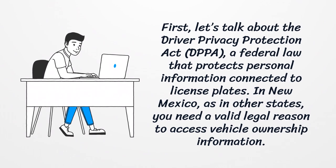First, let's talk about the Driver Privacy Protection Act, a federal law that protects personal information connected to license plates. In New Mexico, as in other states, you need a valid legal reason to access vehicle ownership information.